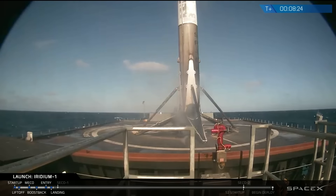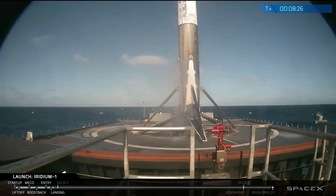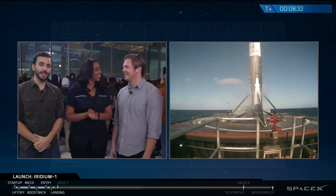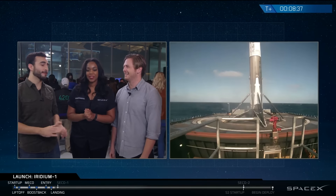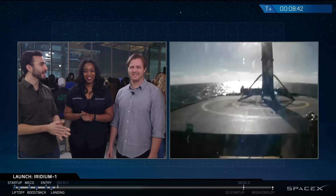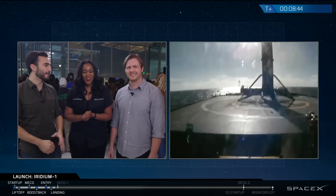Here we have the first-ever successful landing on Just Read the Instructions on the West Coast drone ship. This is fantastic. This is the first landing on Just Read the Instructions, and the first time we've attempted anything on it for over a year, so we're all very happy. Now we have two drone ships that have both successfully received first stage landings.